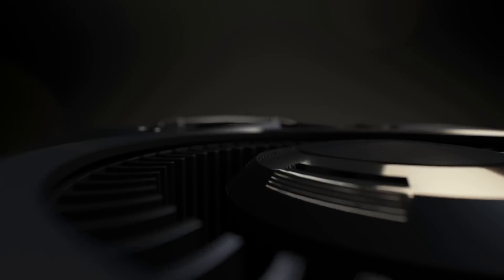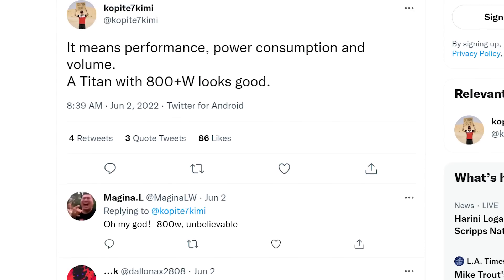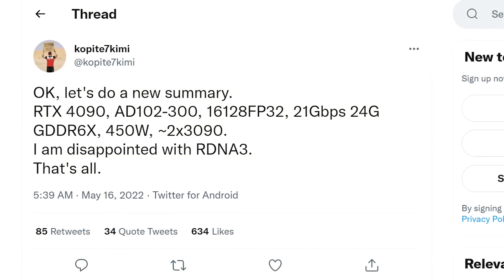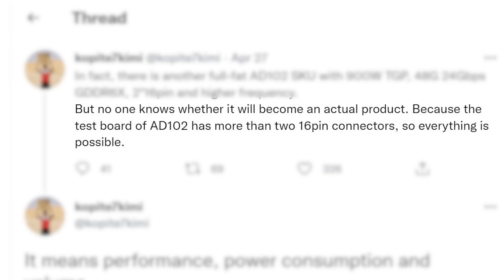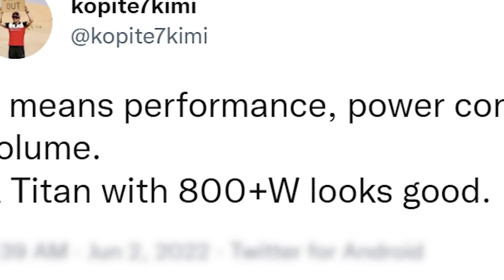Next up, it looks like NVIDIA may be bringing back Titan GPUs, or at least something along those lines. In a new tweet from well-known leaker Kopite7Kimi, there's a second full-fat AD102 GPU. But instead of 24GB of GDDR6X, this monster has 48GB at 24GB/s and an unbelievable 900W TGP. He's not sure if it'll become a product, but it's at least possible given the test board has two 16-pin connectors — he seems to think it could be a Titan GPU with 800+ watts.